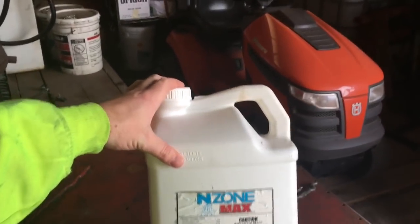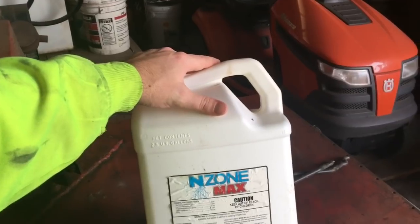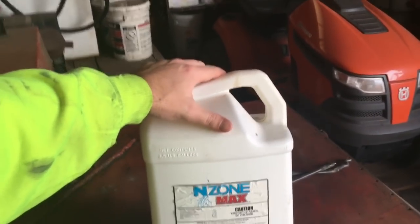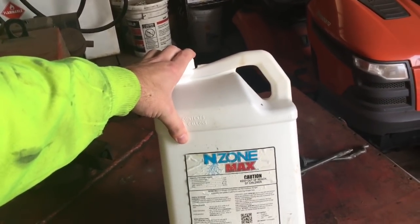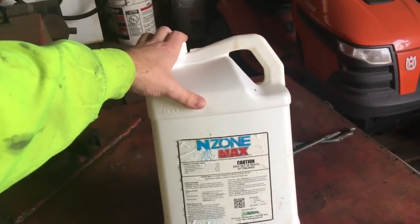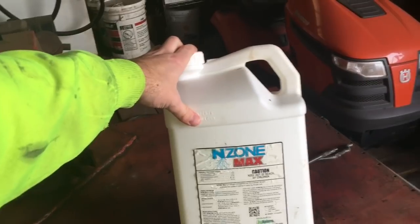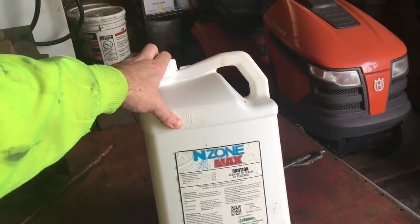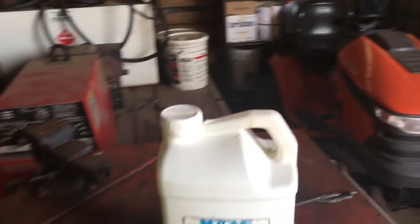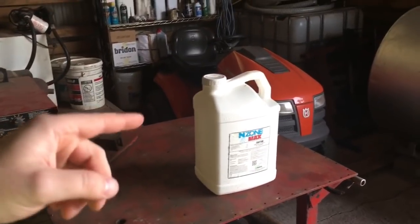One thing I need to pick up is this Enzone Max Nitrogen Stabilizer. My neighbor gave me some to try as a test trial. I think this stuff works — around mid-July before the weather really went south, the corn looked absolutely amazing, the darkest shade of green I've seen. This stabilizer helps keep nitrogen in the ammonium form and reduces leaching and evaporation. An empty jug will run you $200. My neighbor puts a quart and a half in 500 gallons, and doing the math it's only a couple dollars extra per acre.